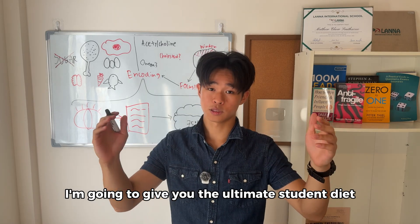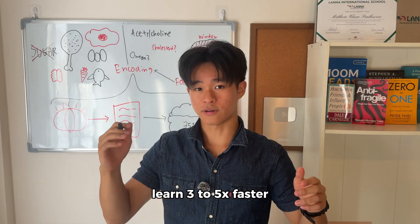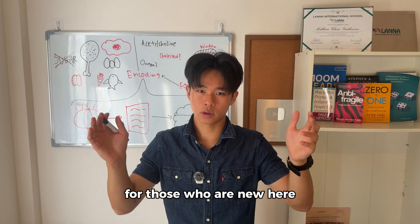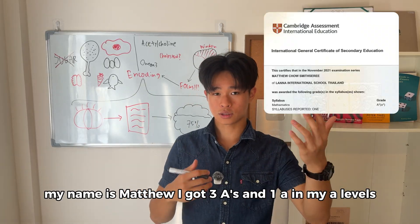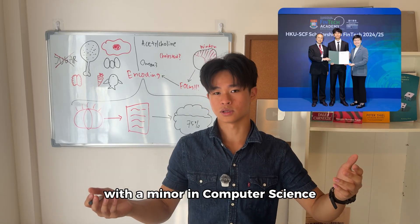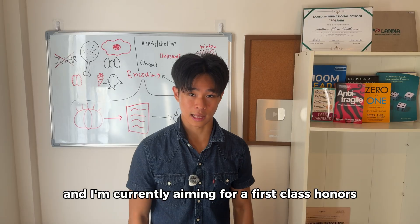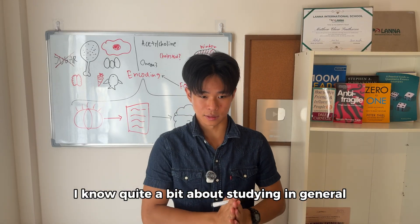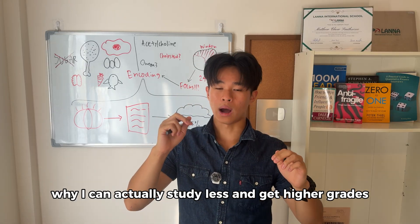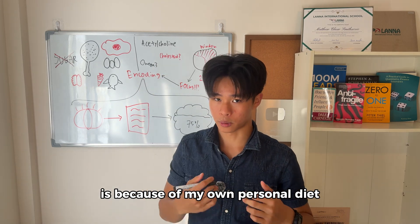In this video, I'm going to give you the ultimate student diet that will literally help you learn three to five times faster without doing anything else. For those who are new here, my name is Matthew. I got three stars and one A in my A-levels, and I'm currently studying financial technology with a minor in computer science at the University of Hong Kong, aiming for first class honors. One of the biggest reasons why I can study less and get higher grades is because of my own personal diet.